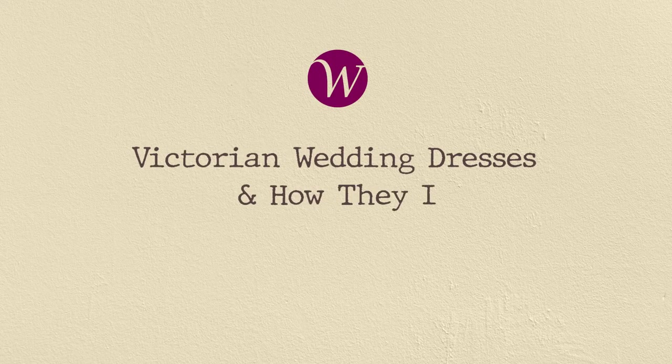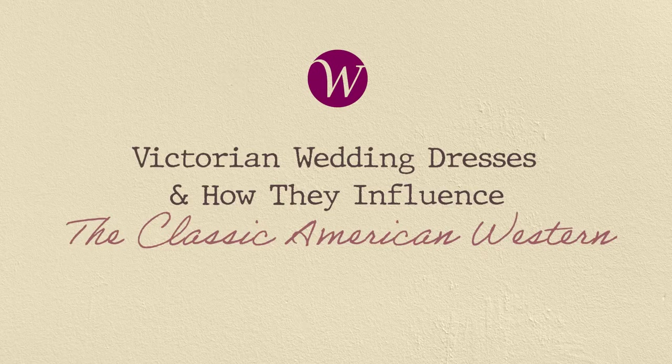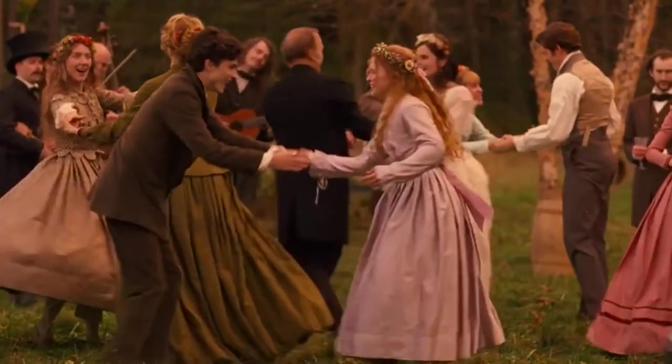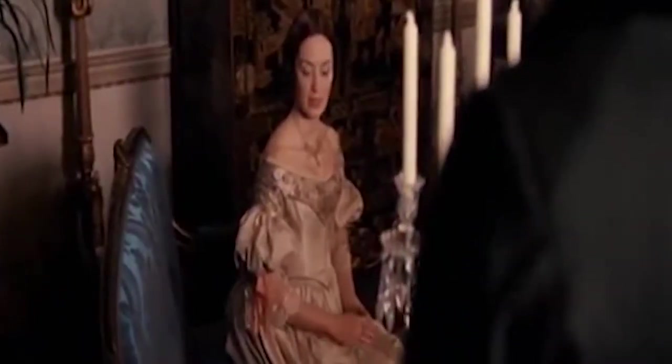Victorian wedding dresses and how they influence the classic American Western. The world of fashion is ever-changing. Although most people only celebrate one wedding themselves, the world of bridal fashion is fascinating.